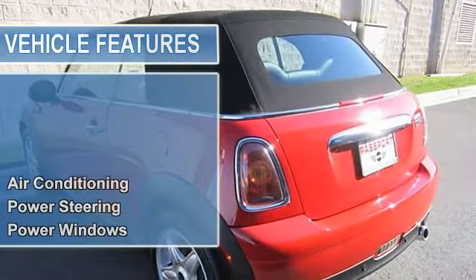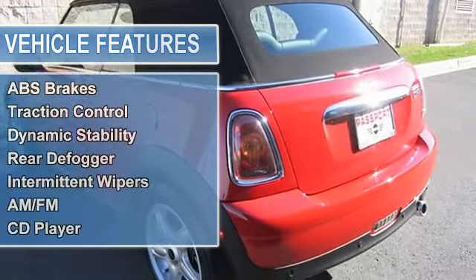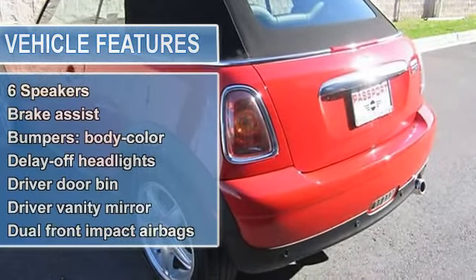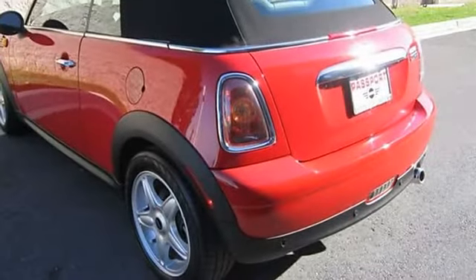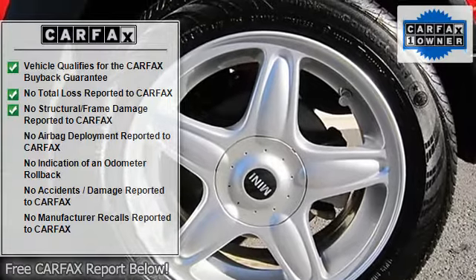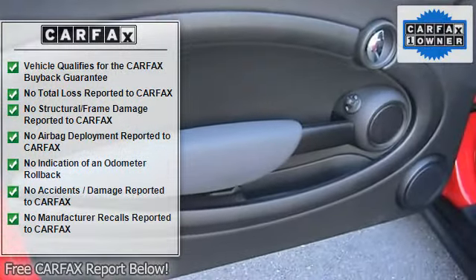One Owner, Carfax Certified. Be the talk of the town when you roll down the street in this pristine 2010 Mini Cooper. You can really tell how good of a ride a convertible has been by how the owner took care of it, and this Cooper is a case in point. So clean you could eat off the seats, but you'd be the first.